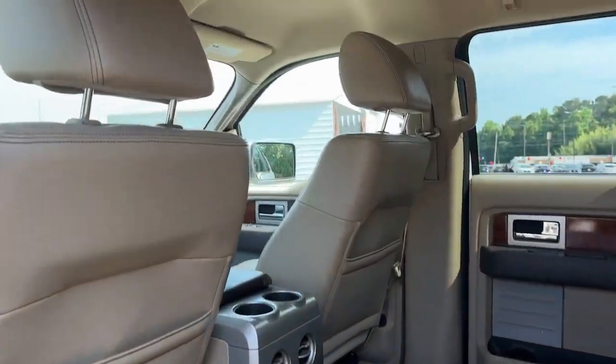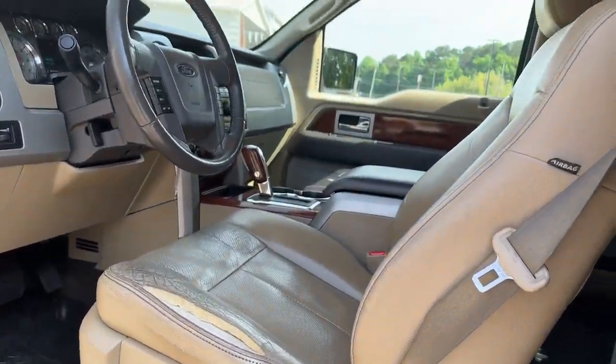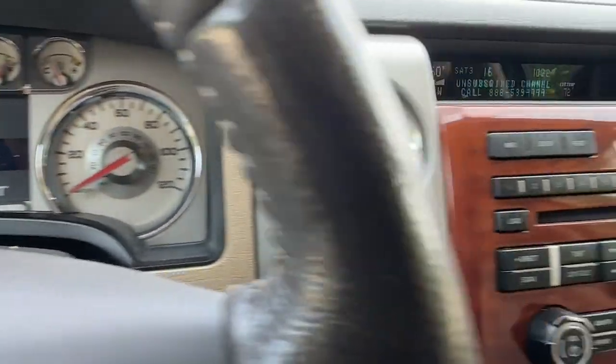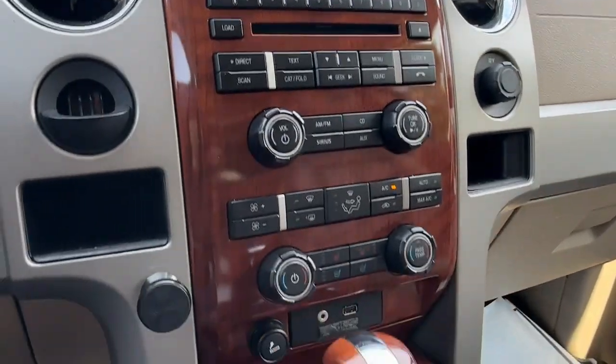Keyless entry, satellite radio, fog lamps, heated mirrors, power passenger seat, multi-zone AC, aluminum wheels, steering wheel audio controls, heated front seat, power driver seat.